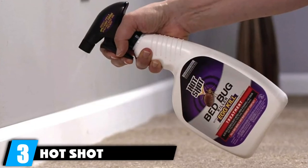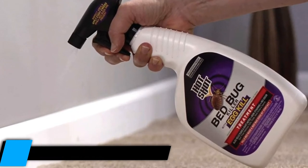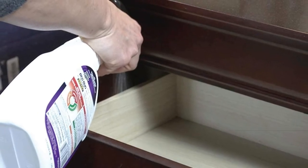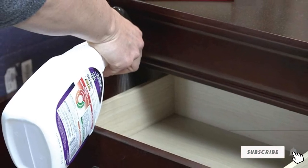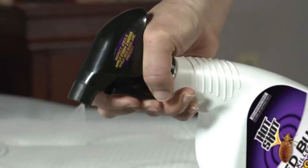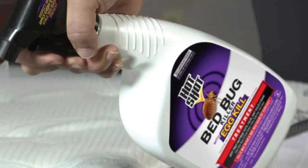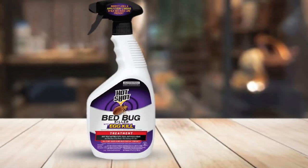The number 3 position is held by Hotshot Bed Bug Killer with Egg Kill. Another great product from Hotshot, this fogging spray is particularly good at killing bed bugs. It has the same aerosol delivery system favored by other Hotshot products, with one important difference: it is water-based. This means it can safely be used on mattresses or sofas without any fear of staining the fabric. Most importantly, the Hotshot Bed Bug Killer can eliminate tough eggs and larvae as well, keeping the pest population from returning again.